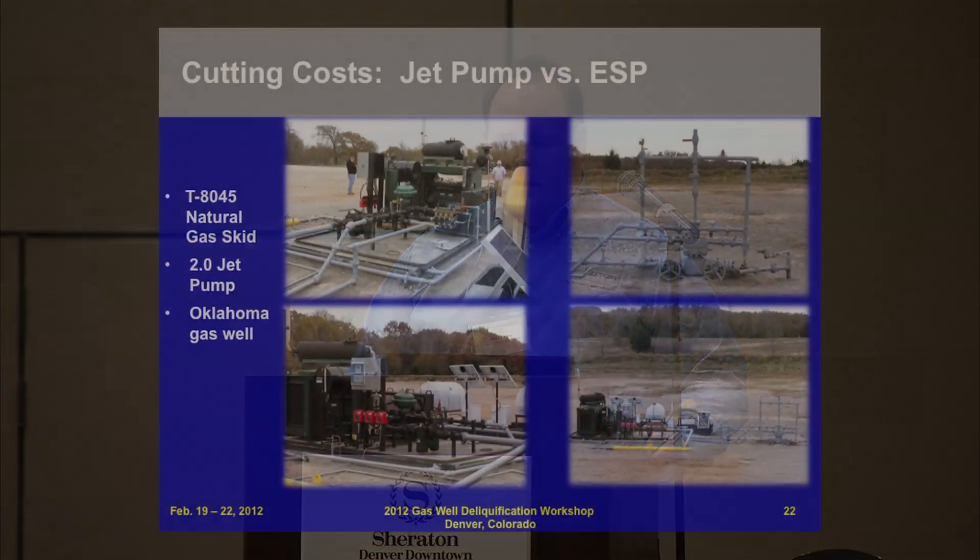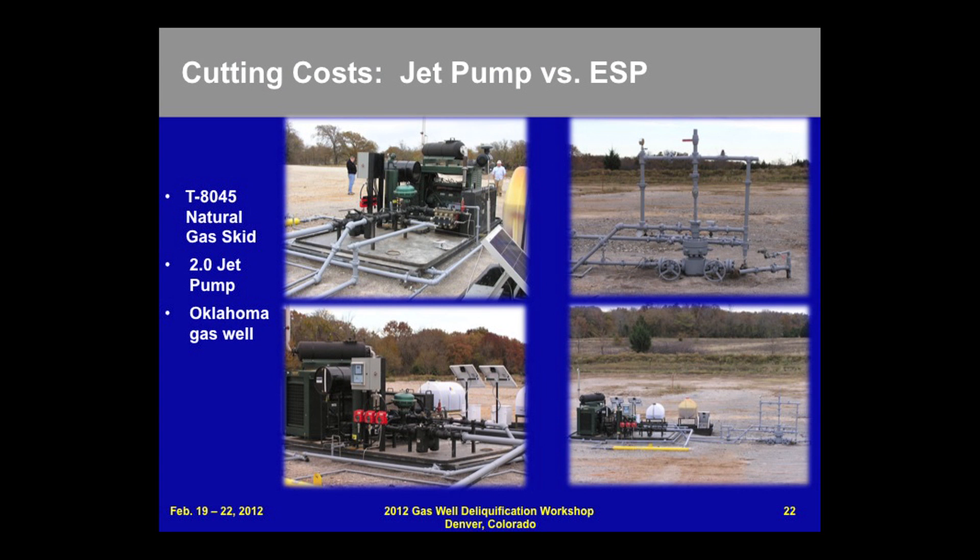This jet pump situation ran on a natural gas unit, had a 2.0 jet pump, and this operation actually occurred in the state of Oklahoma.